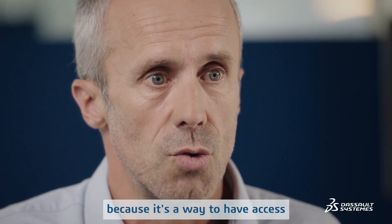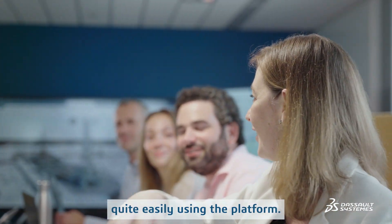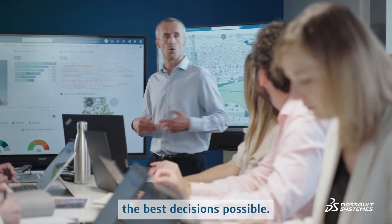It's a way to have access to the right information, to the right people, at the right time — done quite easily using the platform. The virtual twins allow the experts to collaborate with everyone involved and to simulate different scenarios to take the best decisions possible.